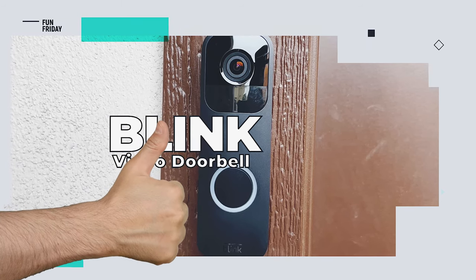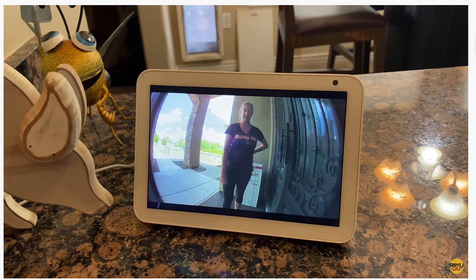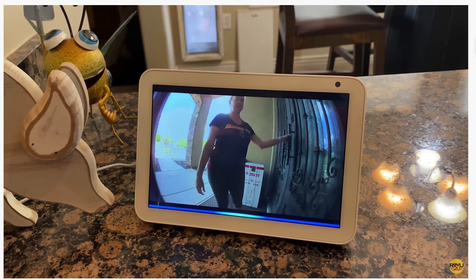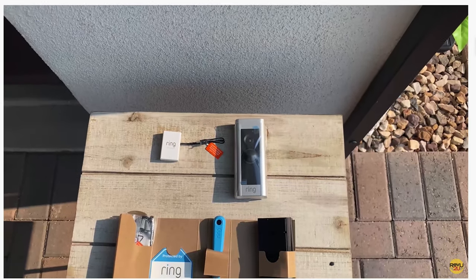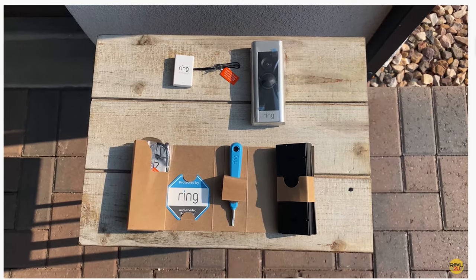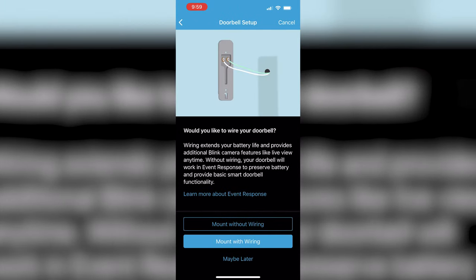So what do we like about the Blink Video Doorbell? Compared to the Ring Video Doorbell we covered back in a previous video — link up in the top right — the Blink is not only cheaper per unit, but the subscription and premium monitoring services are also much more affordable. Both Ring and Blink are owned by Amazon, making Alexa integration standard.